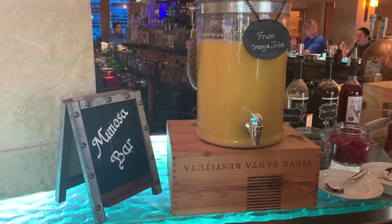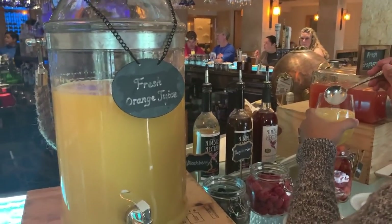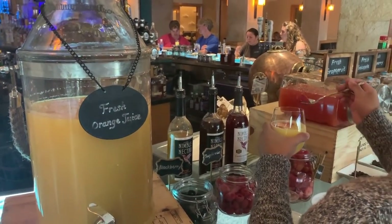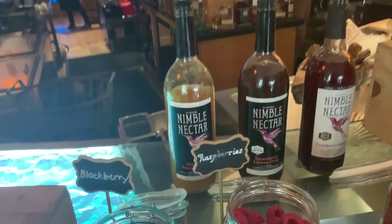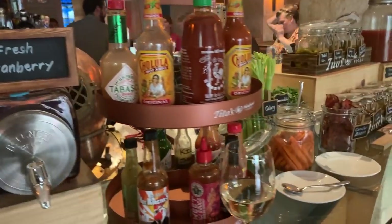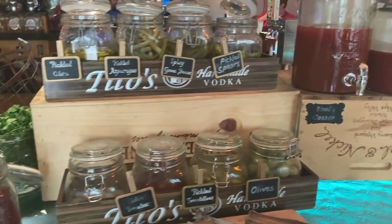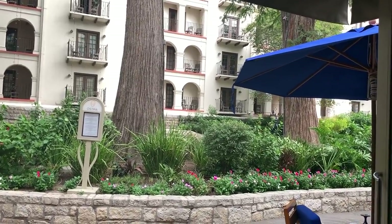So there's a mimosa bar and a Bloody Mary bar. What I've never seen before is that in addition to fruits you can throw in, they have different flavored simple syrups — mango passion fruit, strawberry lemon drop, and cranberry ginger — plus other juices to choose from. Down this way is a Bloody Mary bar with all the fixings, including Tito's, because we are in San Antonio. And the Riverwalk and La Mansión del Rio, the other Omni property in town, is right there.